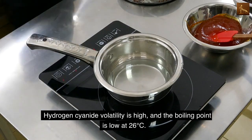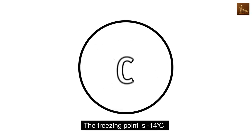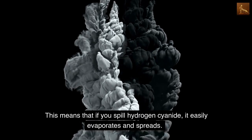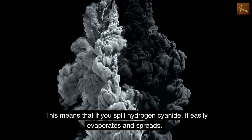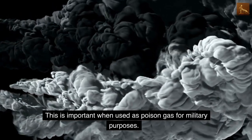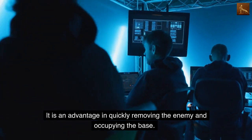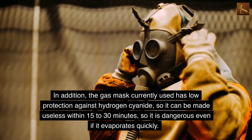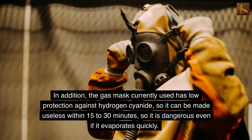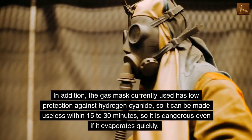Hydrogen cyanide has high volatility and a low boiling point of 26 degrees Celsius, with a freezing point of minus 14 degrees. This means that if you spill hydrogen cyanide, it easily evaporates and spreads. This is important when used as a poison gas for military purposes — it is an advantage in quickly incapacitating the enemy and occupying a position. Additionally, current gas masks offer low protection against hydrogen cyanide and can be made useless within 15–30 minutes, making it dangerous even as it evaporates quickly.